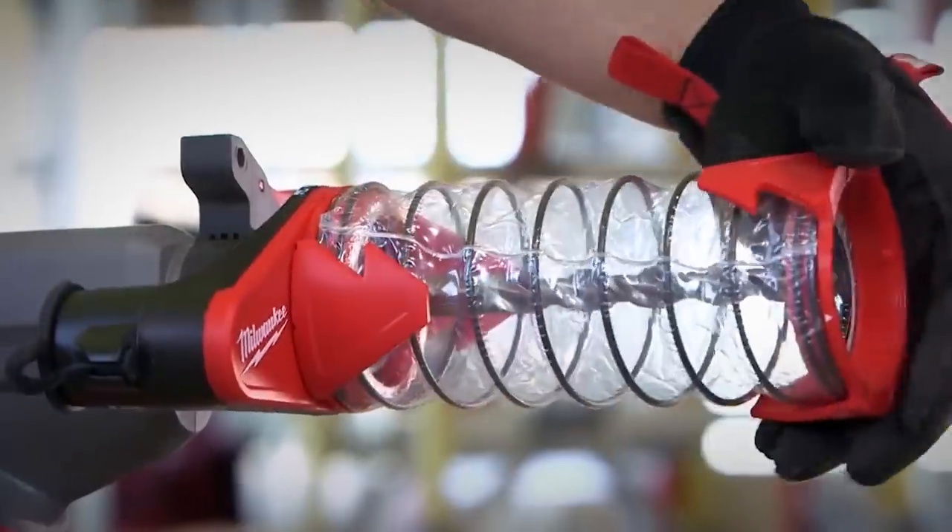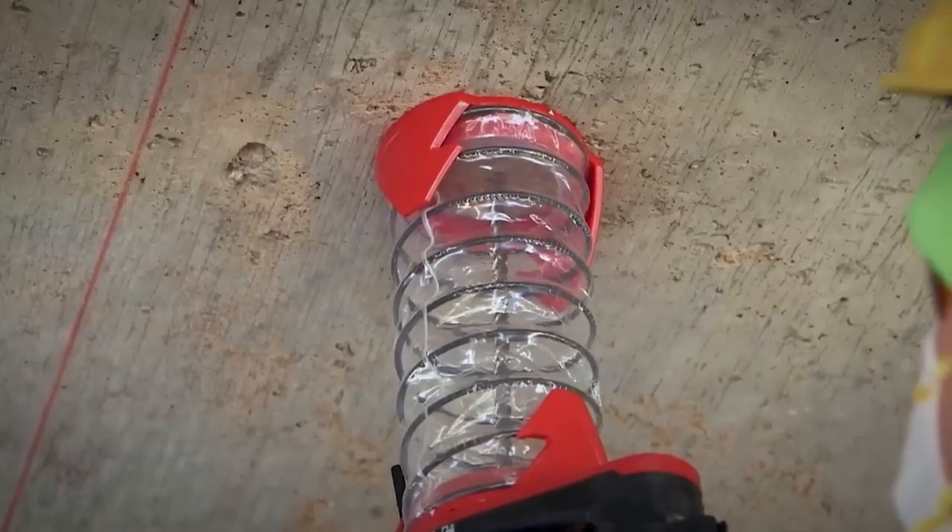Also available is the dust extraction nozzle, ideal for drills with bits of up to 210 millimeters. This nozzle is compact, lightweight, and suitable for ceiling work. It's available for $25.